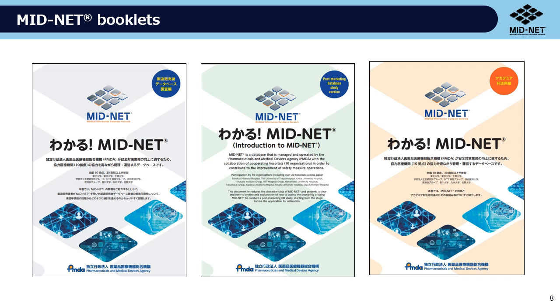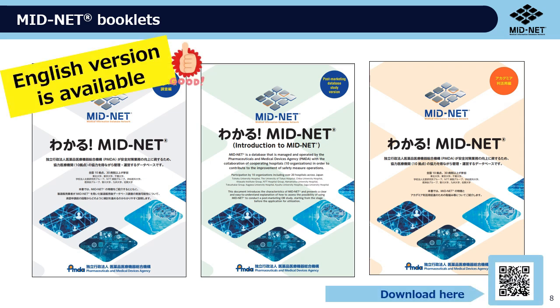We also have pamphlets with more information related to MIDNET. Please download them from the MIDNET website and take a look.